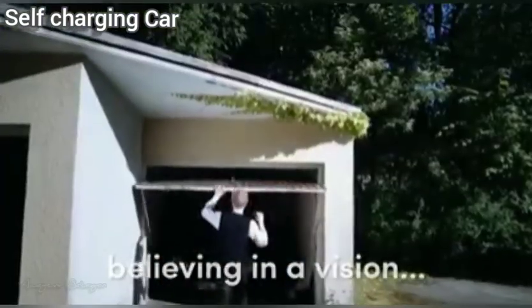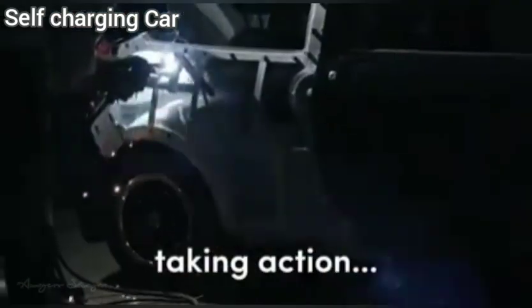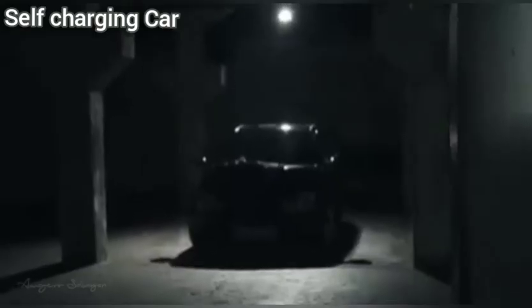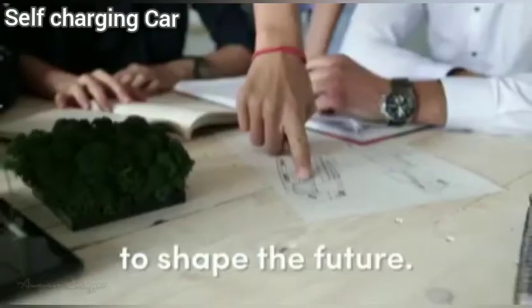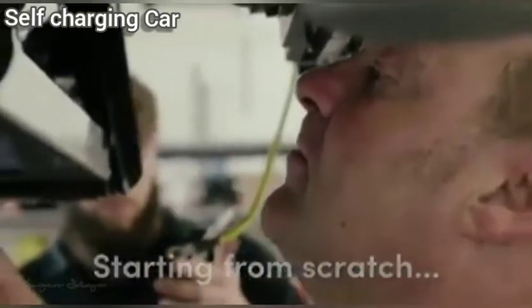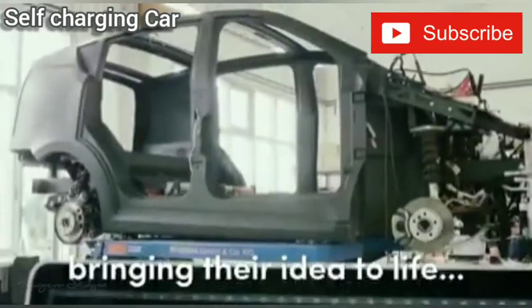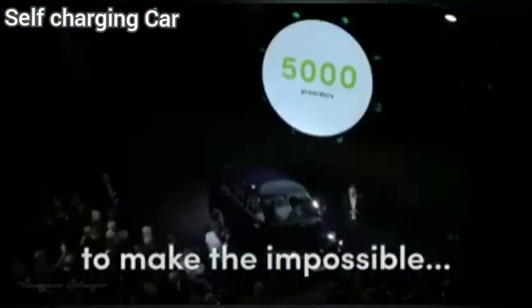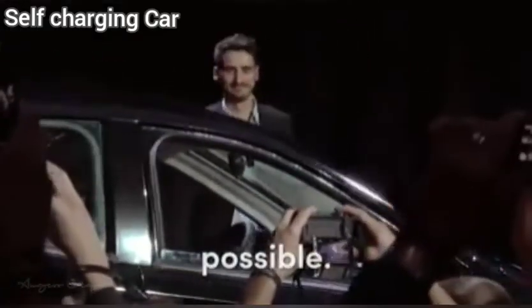A German automobile company has built a solar panel car that self-charges. The new whip is entirely covered in solar panels, including its roof, as a way to get good battery life while it runs. When it moves, it gets solar energy from the sun. It is reported to be the first mass-produced car to feature solar integration for public use.